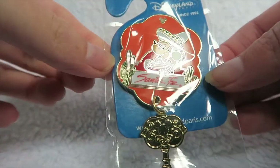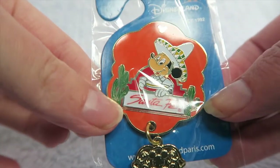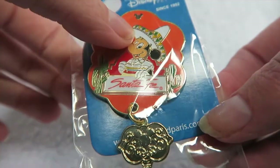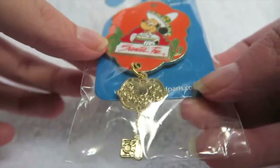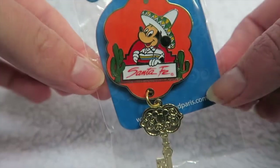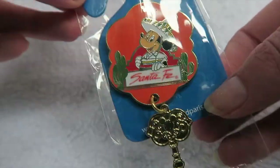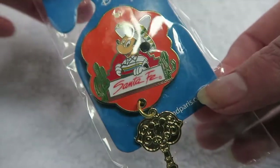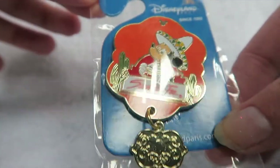Next up is my very first Disney hotel pin — the Disneyland Paris Santa Fe hotel. This is the first Disney hotel I've ever stayed in, and this is currently the pin you can get to commemorate your stay there. It's obviously got Mickey in a little sombrero, it says Santa Fe, and it's got a kind of key to the hotel. I thought this was really cute and I just wanted something for my first stay in a Disney hotel. They do them for all the Disneyland Paris hotels and I believe they do them for Disney hotels around the world — each with different characters depending on what hotel you stay at.